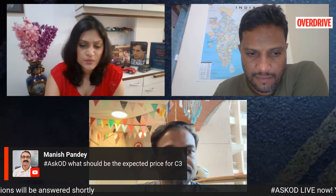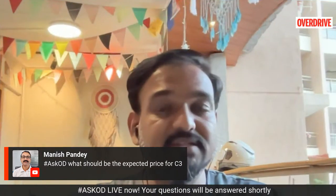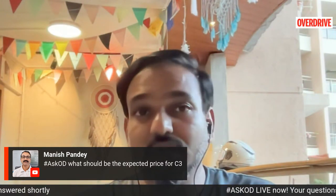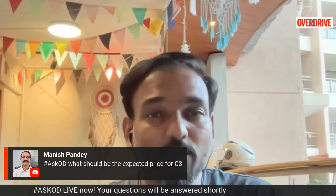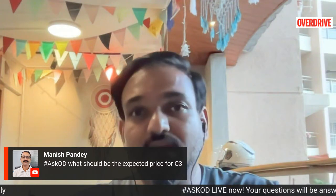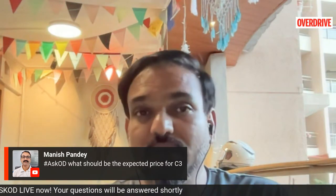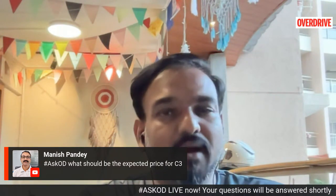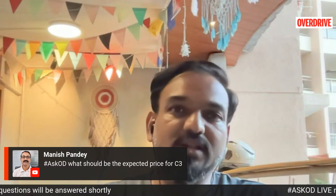On the expected price of the C3: my hope is that they price it around or a little above the Celerio mark without going overboard. Even on the range-topping trim, there's no big features list, and they've cut costs wherever they could. If they can get around that Celerio price point and deliver a car as roomy and large as this, it could certainly be a game-changer. But if it's only marginally cheaper than say an Ignis, Baleno, or Swift, the Maruti ecosystem will win and this product will struggle to survive.